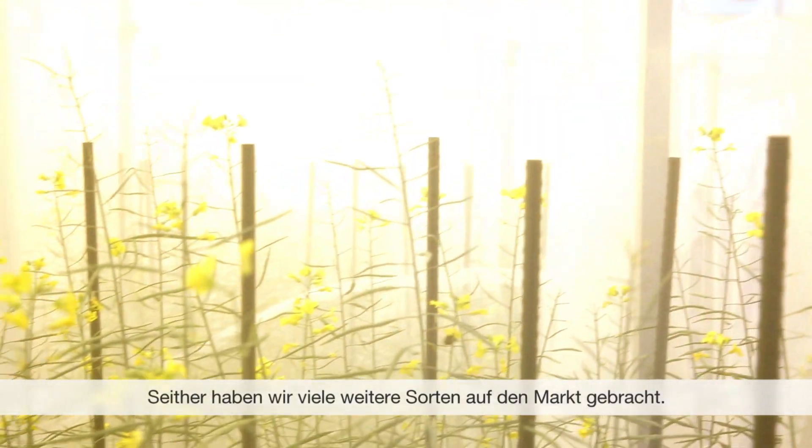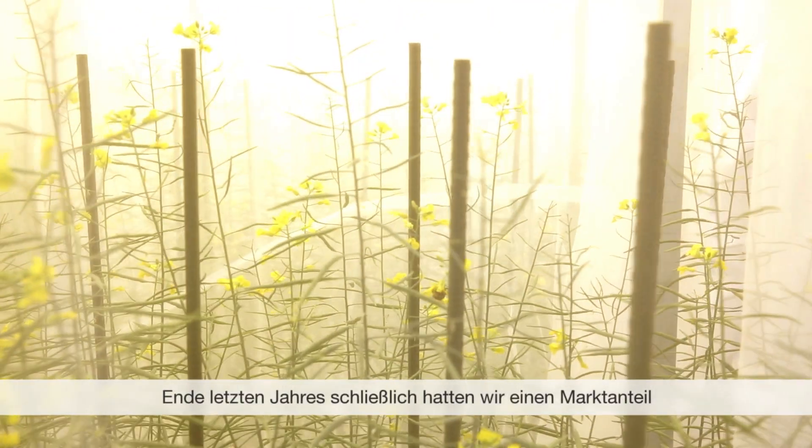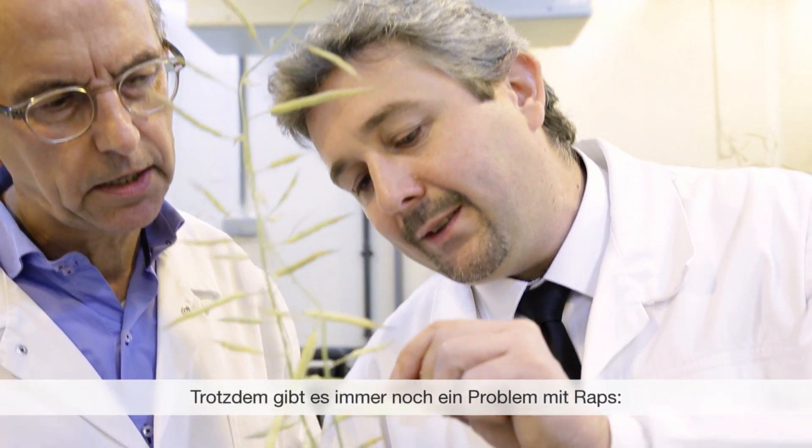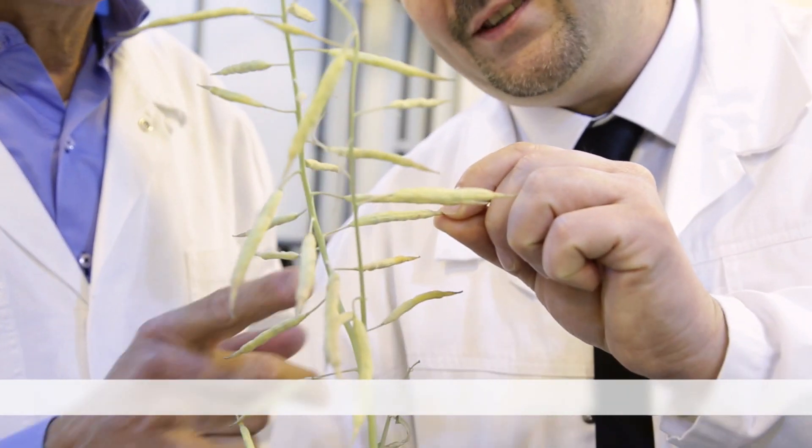And since then, many more varieties have been commercialized and put on the market. At the end of last year, we had a market share of more than 50% in North America. However, there is still a problem with canola, and that's pod-shattering.